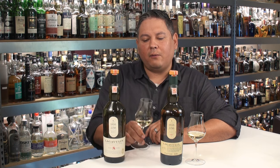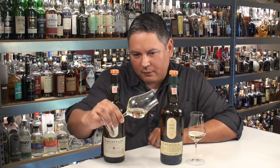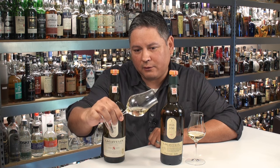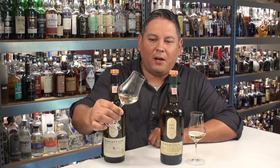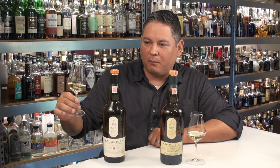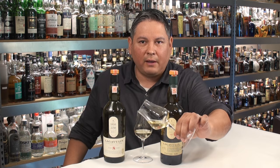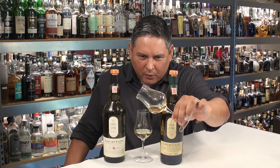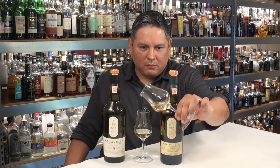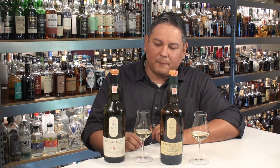Look at the color difference. That is a very, very pale straw — almost like a Sauvignon Blanc in the glass. And the Lag 12 definitely has more color to it, heading into a little bit of a deeper golden straw. If you want to keep the wine references going, I would say that's more like a Chardonnay, and this is more the color of a Sauvignon Blanc.